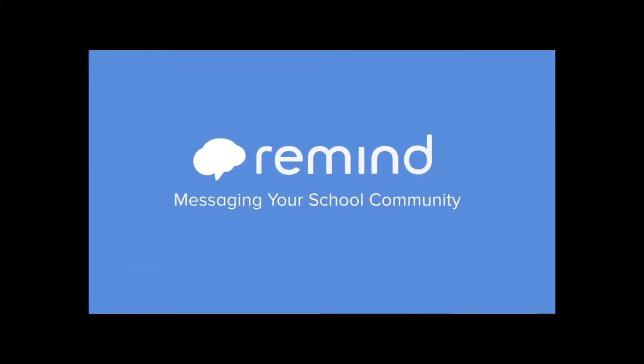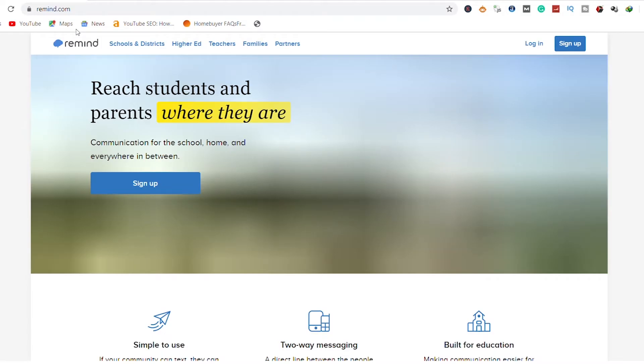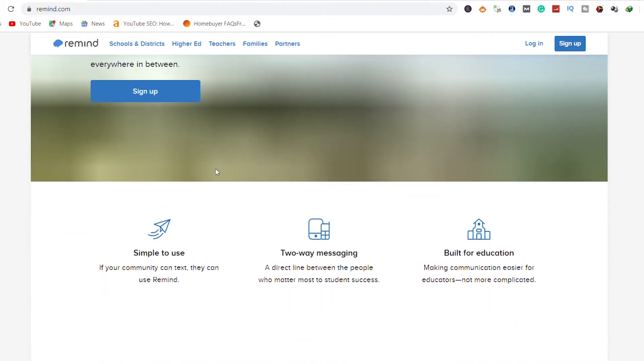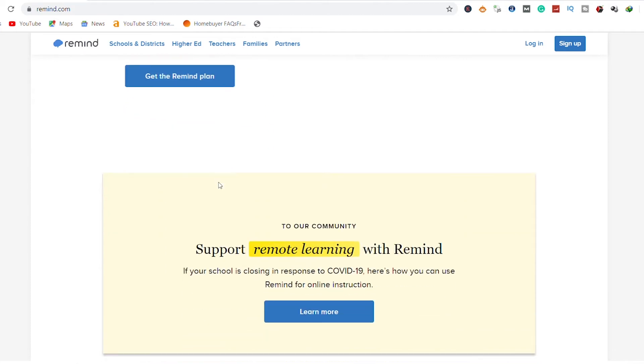3. Remind. One way to keep learning is studying with like-minded individuals. This app is an educational app that aids you stay connected with your school community. Just download the app and join your school community using a unique code.